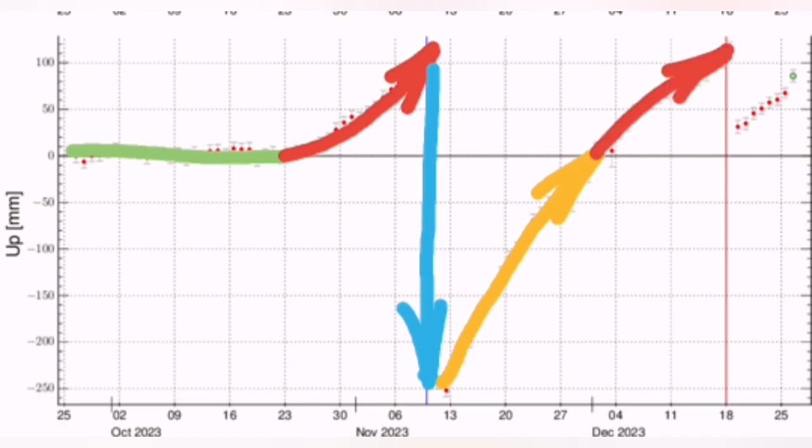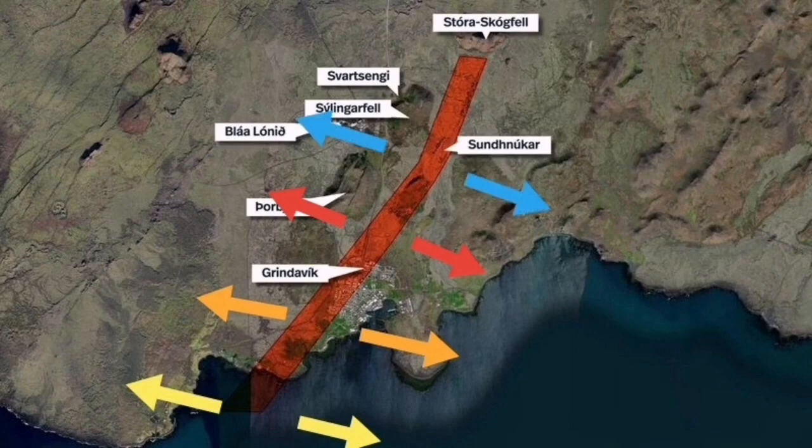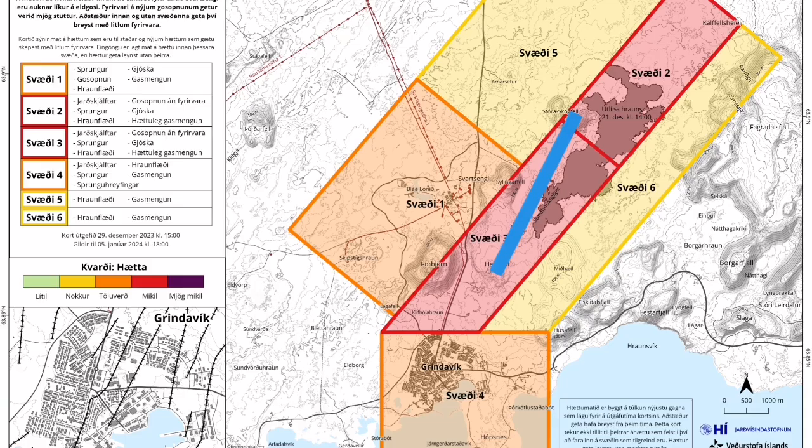We know that the Sundunka eruption was not the first time that this dike was active. This extension was active in the past — this was just the latest episode. It ended up first in a dry eruption in the Grindavik area: cracks in the ground, gases rising to the surface — the gaseous phase of the magma. Then we had the actual magma, the liquid one, coming out.